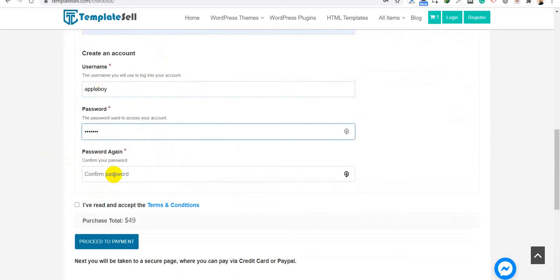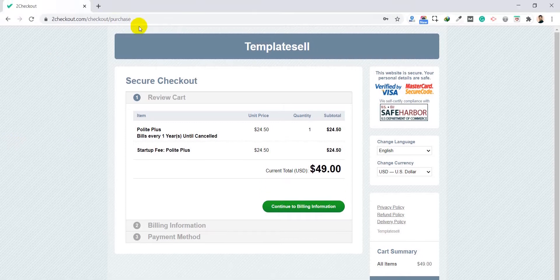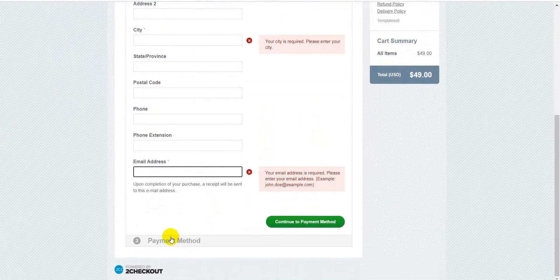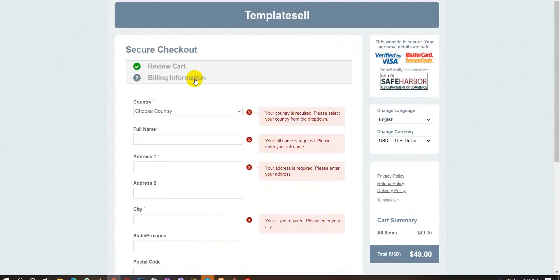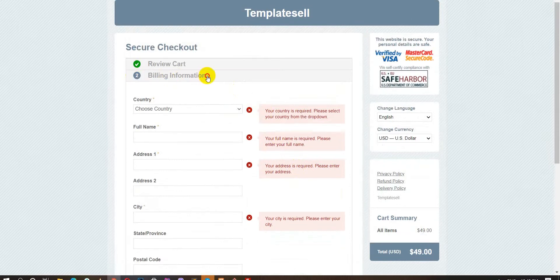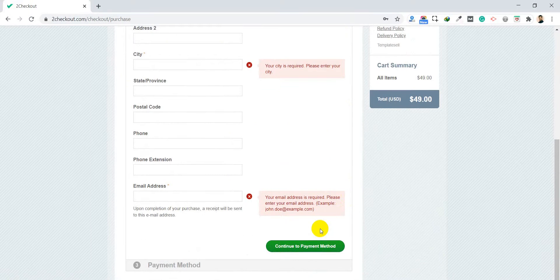You need to fill in the required information — your name and a password — confirm the password, and accept the terms and conditions. Then click to proceed to the checkout page. The checkout uses a secure payment system, so you don't need to worry. The total payment is $49.00. You can choose your billing information and select a payment method such as card, PayPal, or other popular payment systems, then fill in the form and click Pay.